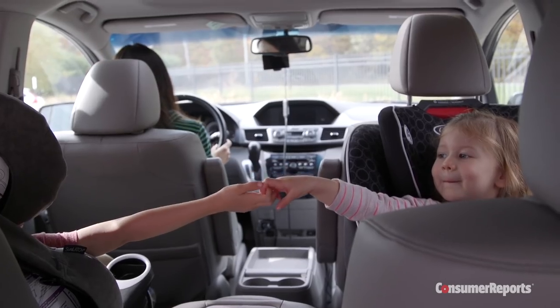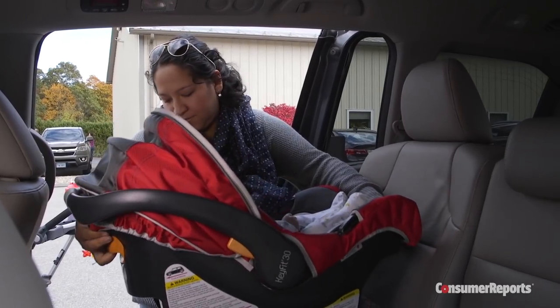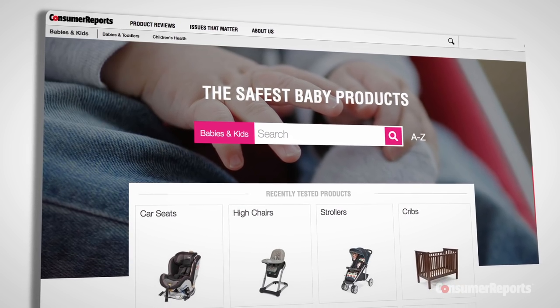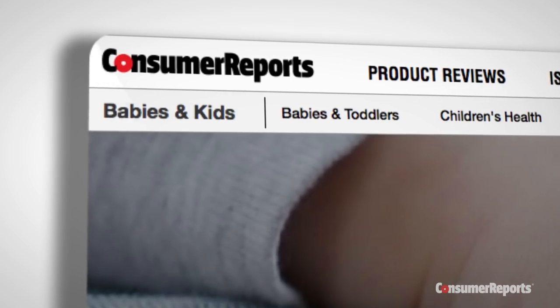You can learn more about how to purchase the right car seat for your child in our car seat buying guide. We're a not-for-profit, pay for all the items we test, and accept no advertising. Thanks for your support.